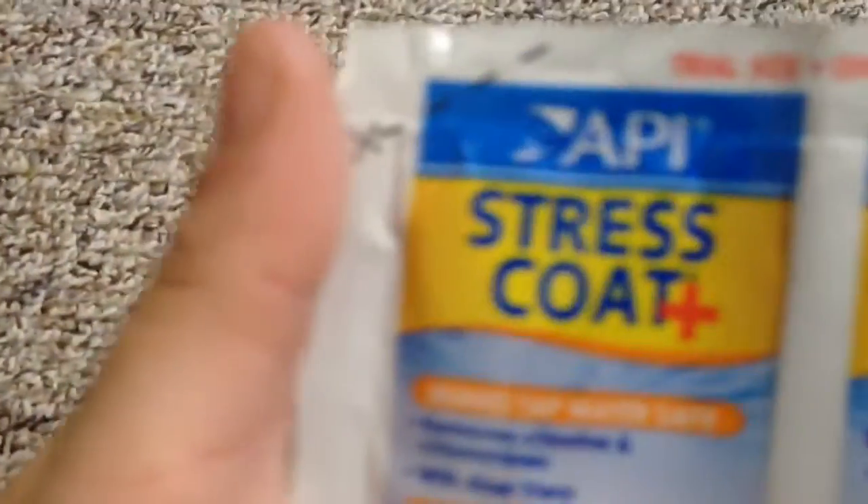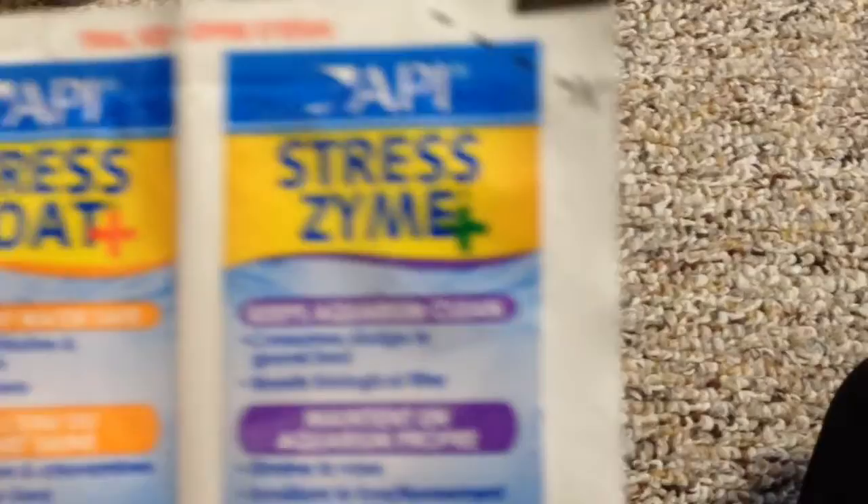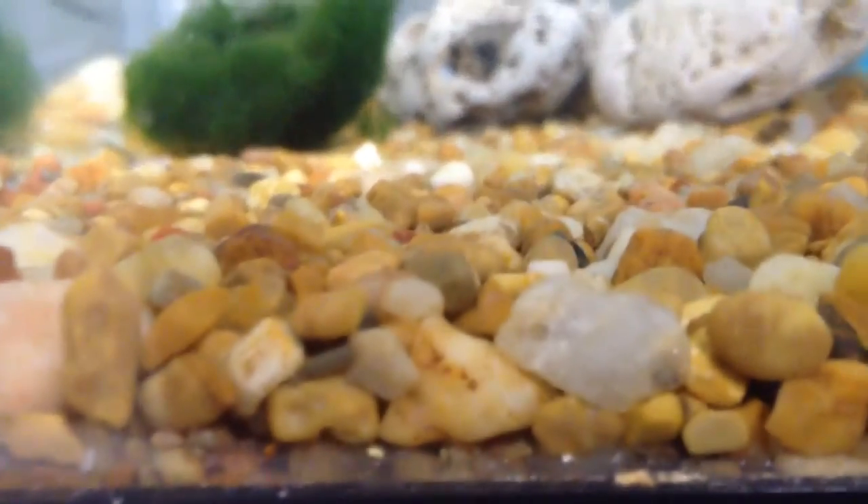This is a stress coat to get rid of the chlorine in my water, and stress azim. I need this because I get sludge at the bottom of my tank. I'll try to show you guys — you can somewhat see it. But this removes the sludge and keeps my filter clean and working well.